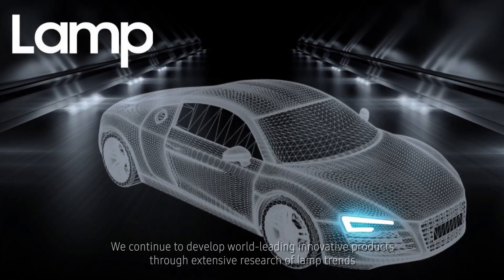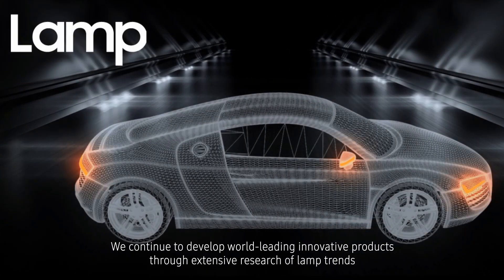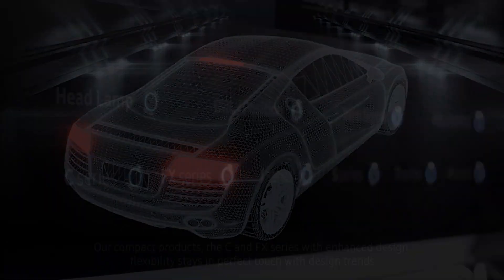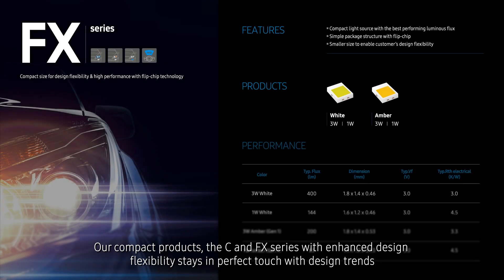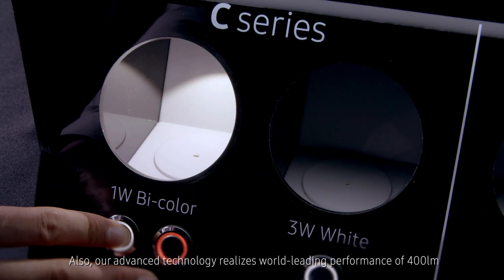We continue to develop world-leading innovative products through extensive research of lamp trends. Our compact products, the C and FX series, with enhanced design flexibility, stay in perfect touch with design trends.